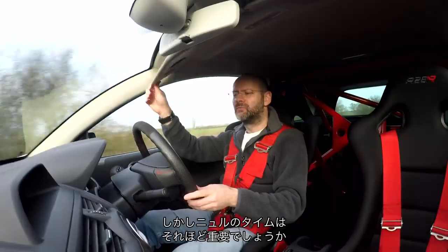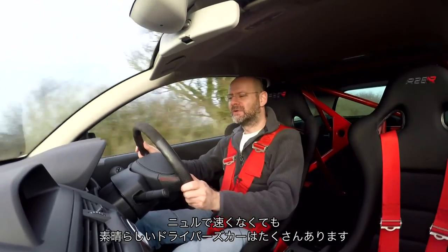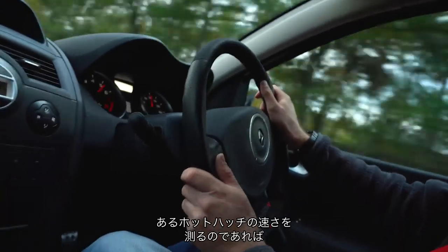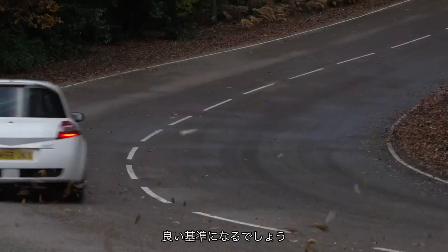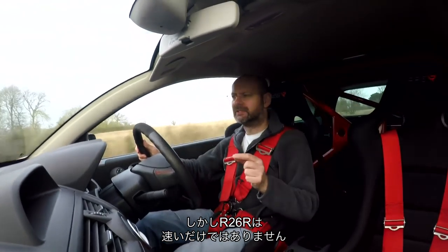Does a ring time really matter? Well, no — there are great driver's cars which would not be very quick around the Nürburgring at all. But as a measure of performance, if you want to make a statement about your hot hatchback's capability, it's as good a yardstick as any. What defined the R26R more than how fast it went was how it went about it.